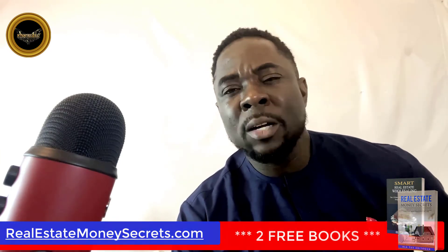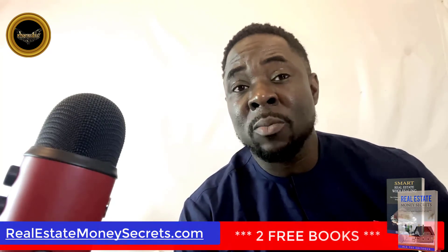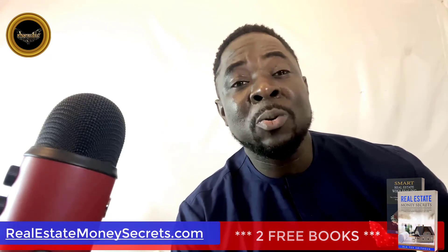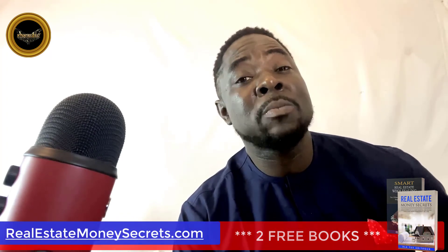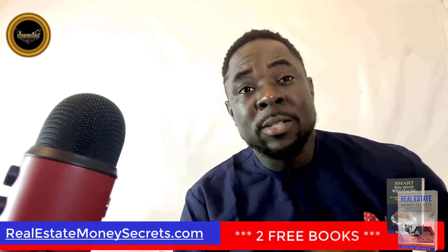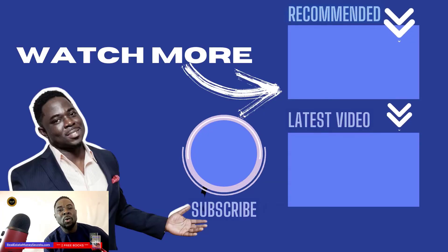Tell me in the comment area any questions you may still have about finding pre-foreclosures on Zillow. Don't forget to download the two free books — Smart Real Estate Wholesaling and Real Estate Money Secrets — at www.smartrealestatewholesaling.com. You will also get instant access to a free seat in a virtual workshop where you will discover the 5-step system for flipping houses with a laptop and a smartphone, making money from home or anywhere in the world — no personal cash, credit, license, or experience necessary.